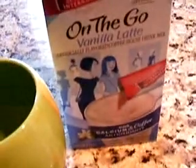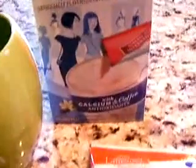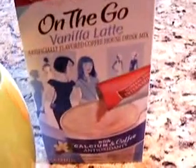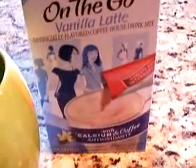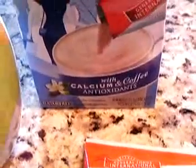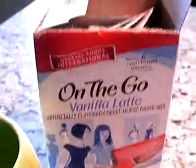Hello, this is a product review on SillyReviews.com. Today we're reviewing On The Go Vanilla Latte Artificially Flavored Coffeehouse Drink Mix. This one has calcium, coffee antioxidants, and is sugar-free. It's a six-pack from General Foods International.